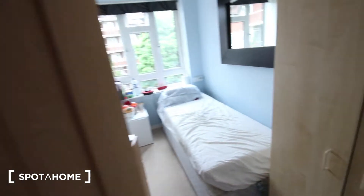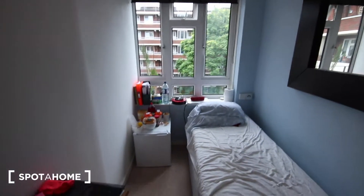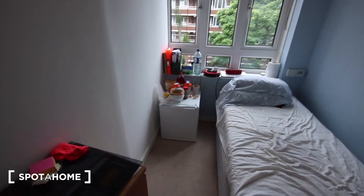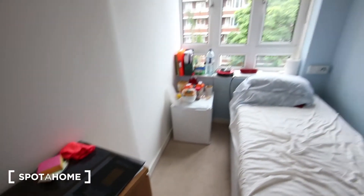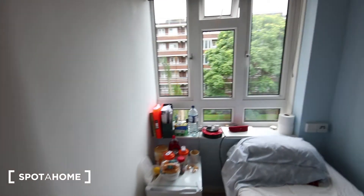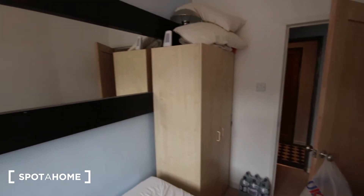Just here we've got bedroom B — it's the smallest of the rooms, got a single bed, but still very bright as you can tell. It's got its own little private fridge, a small chest of drawers, a nice long mirror, and a standalone wardrobe just there.